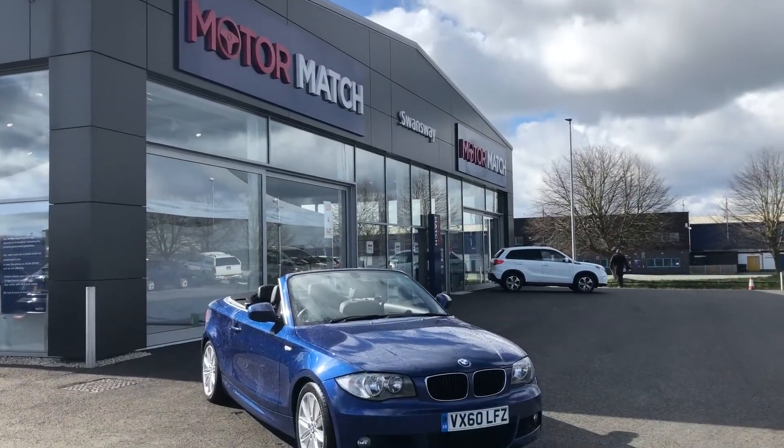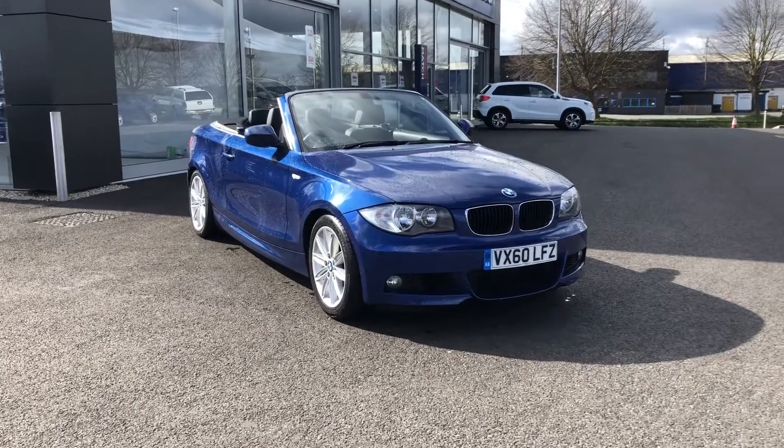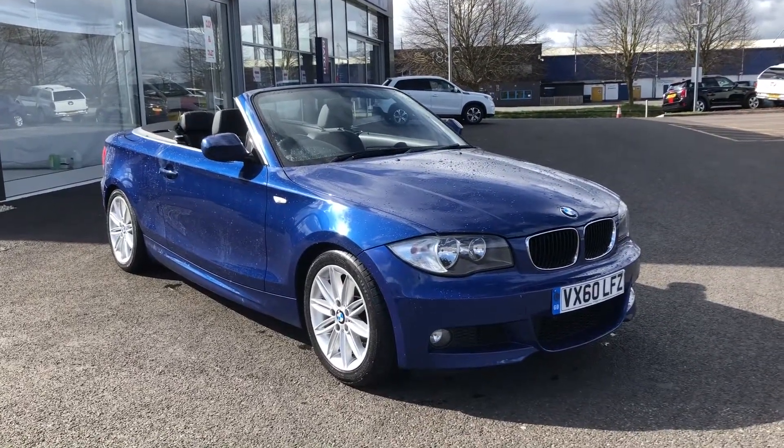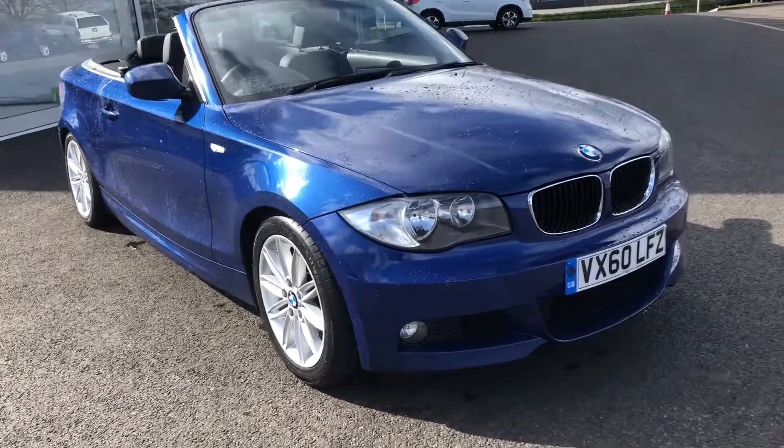Hi, my name's Billy and it's my absolute pleasure to give you a quick tour of this 2010 BMW 1 Series 118i M Sport Convertible. What an absolutely amazing car to get into coming closer to the summer months.